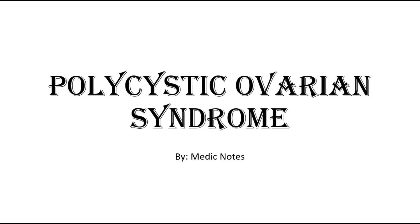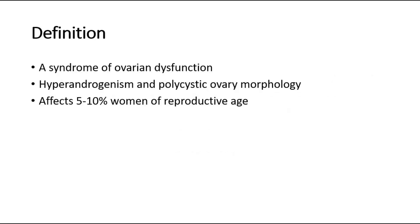Hi and welcome back to another video of MedicNotes. This video will be on polycystic ovarian syndrome, short form PCOS. PCOS is a syndrome of ovarian dysfunction along with the cardinal features of hyperandrogenism and polycystic ovary morphology.